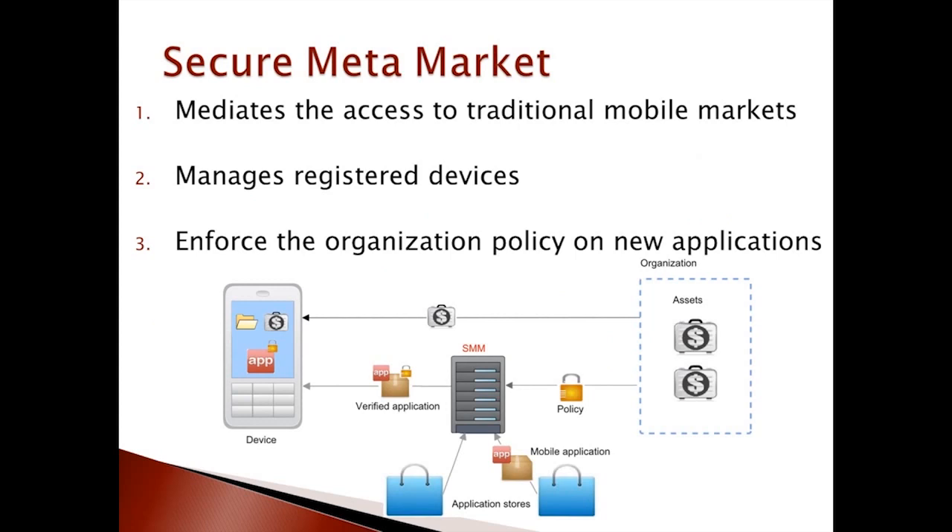In this work we describe an approach to support the bring your own device paradigm based on the concept of the secure metamarket. The secure metamarket mediates the access to traditional application markets, keeps track of the applications installed on registered devices, and checks whether new applications respect the organization policy.